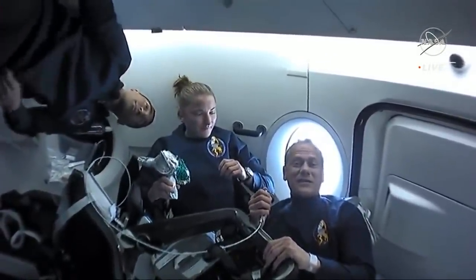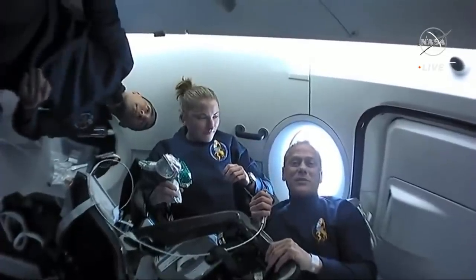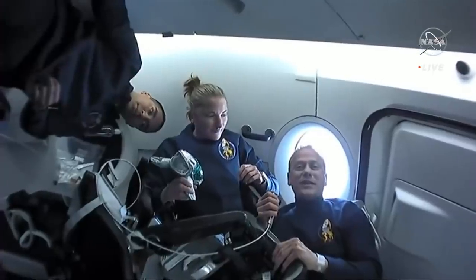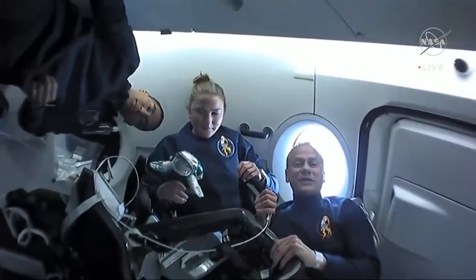Staging was very exciting. We had a few moments of apparent zero G during that time, but it was quite smooth compared to a lot of other launches that I've experienced.